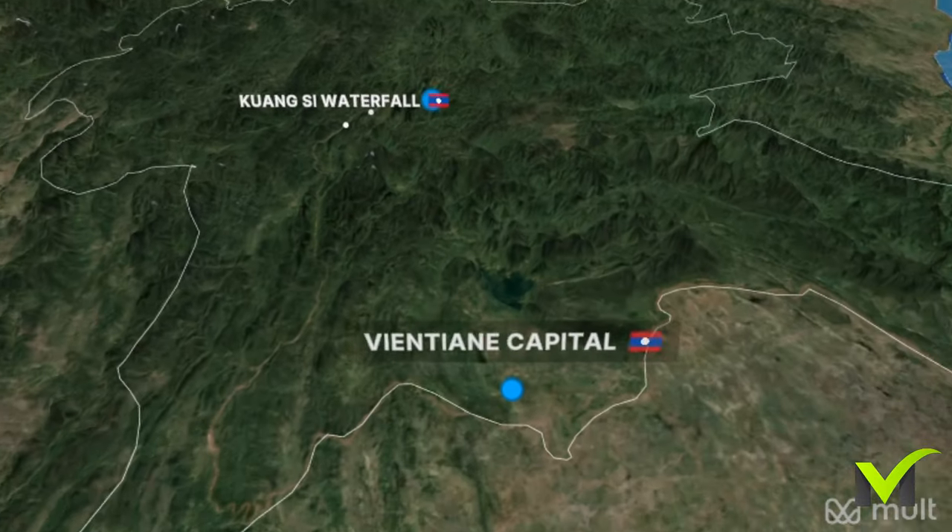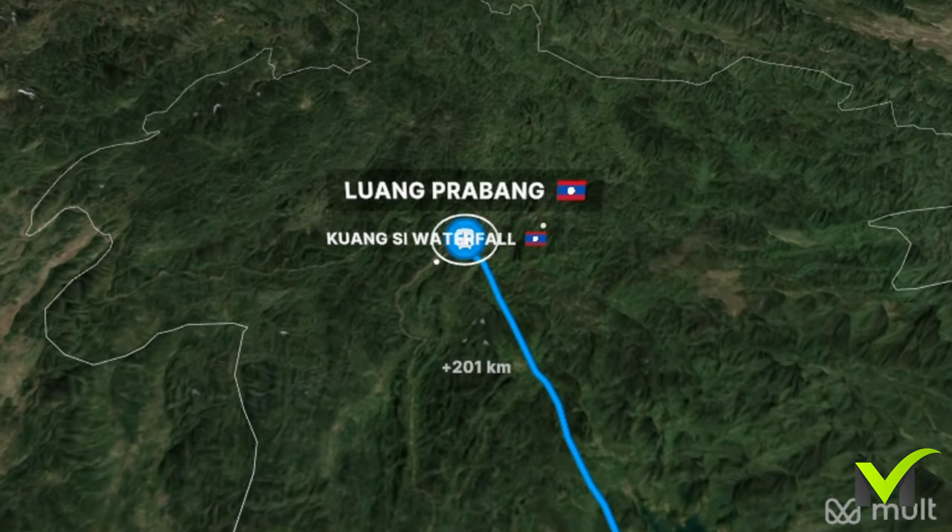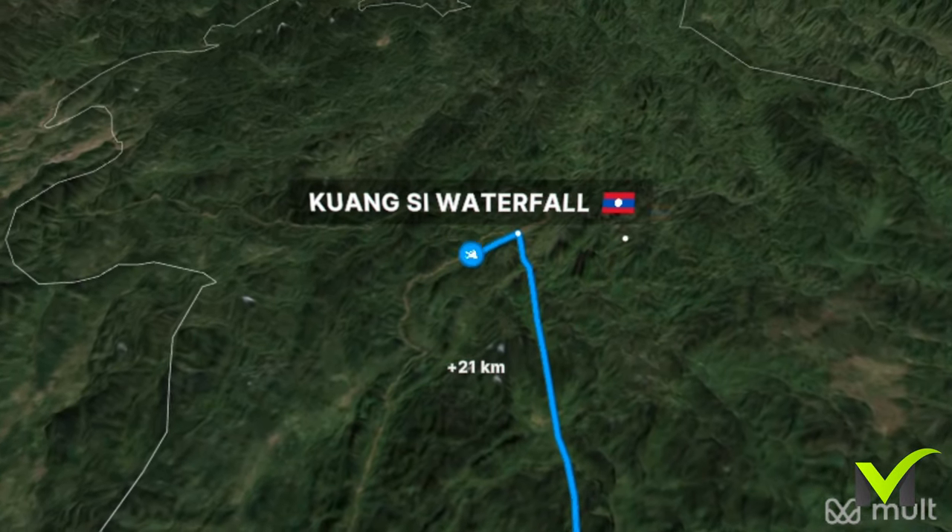We took the bullet train from Vientiane, the capital city of Laos, to Luang Prabang, and then rode a rental bike to reach the waterfalls, which are a little outside the city.